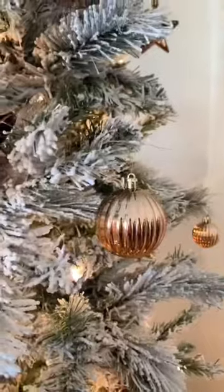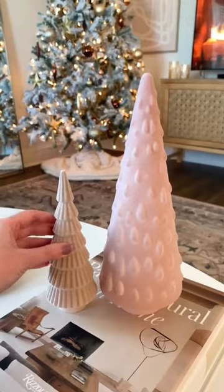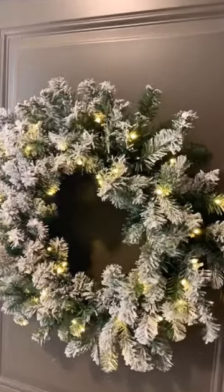bronze, rose gold, and sparkly, and they're plastic so they won't shatter. Next are these little pink Christmas trees — I think these are so cute, they come in different colors, patterns, and sizes.